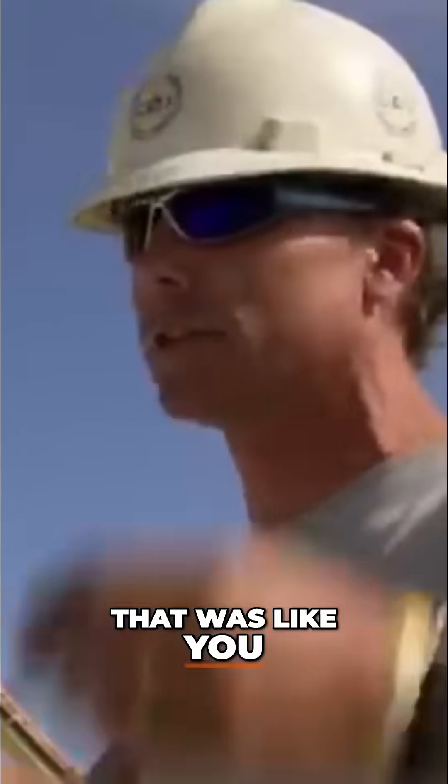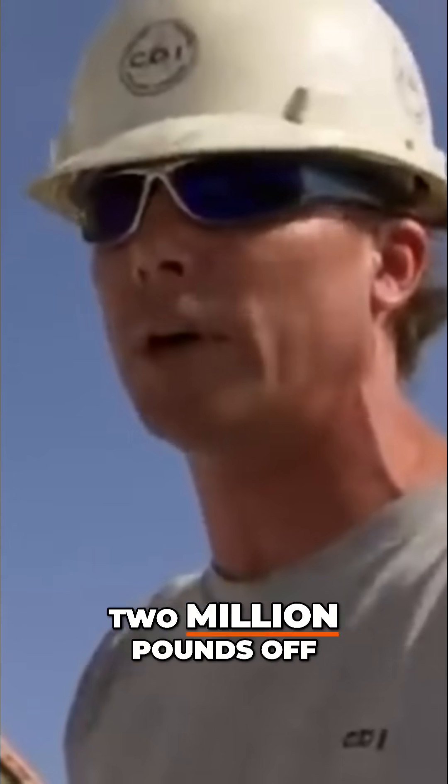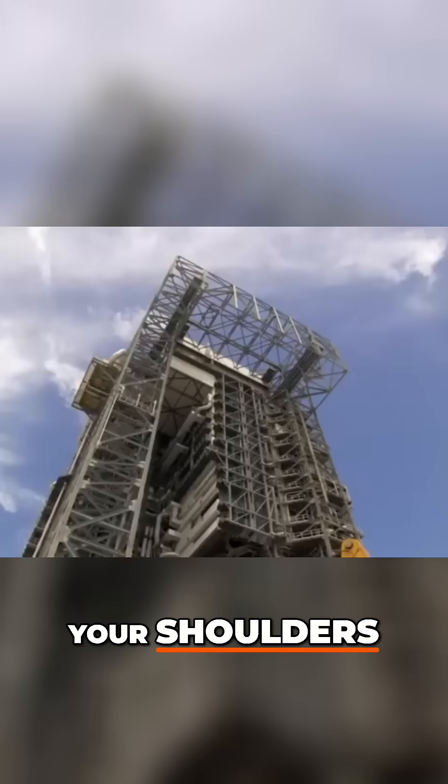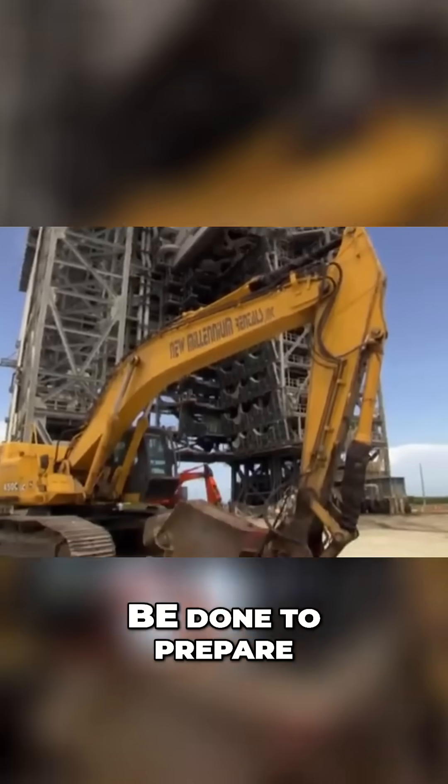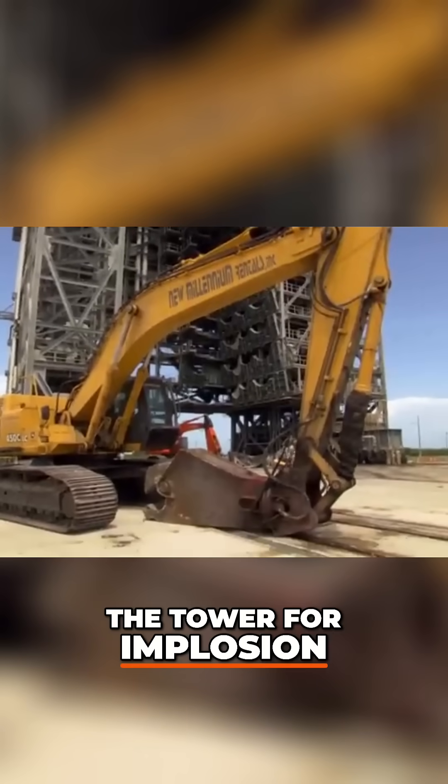That was like you just got 13.2 million pounds off your shoulders. With the tower on site, Mark Loazzo and Kevin Klass can now assess the work that must be done to prepare the tower for implosion.